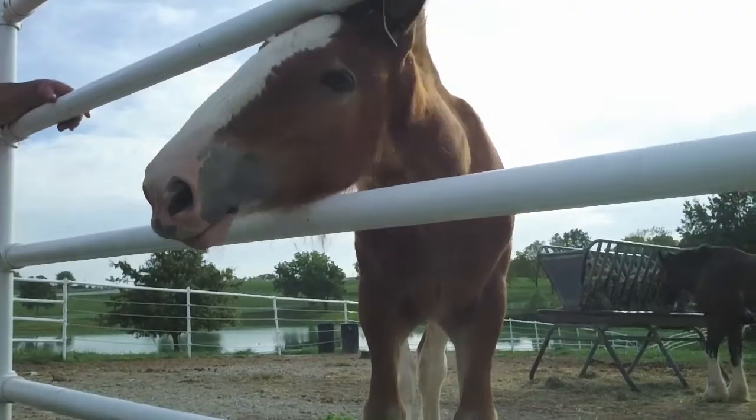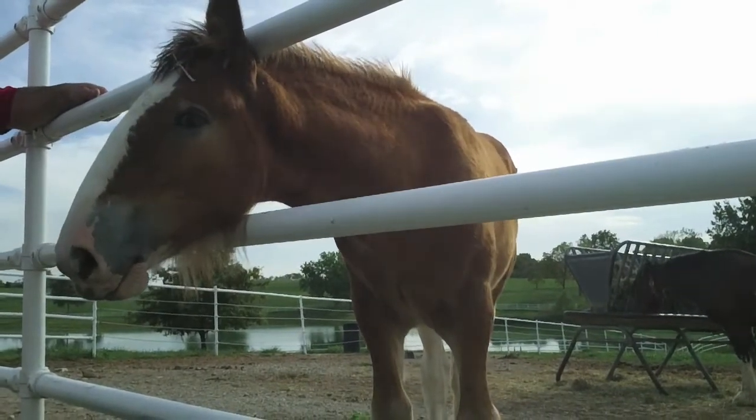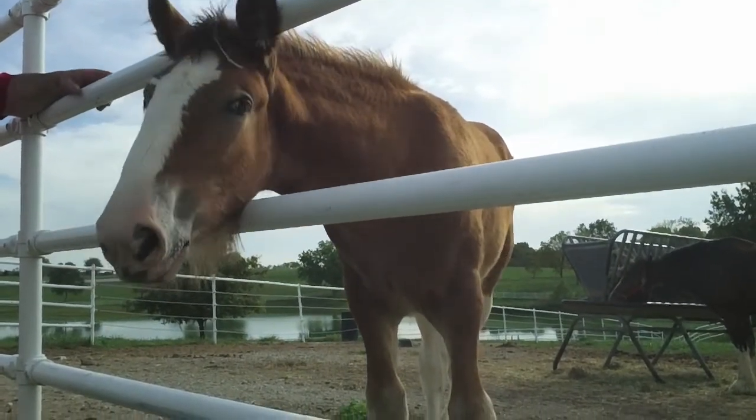Each team travels with ten horses but they've got three or four spares at home. They do anything from parades, rodeos, Monday Night Football, World Series baseball games, state fairs, that sort of thing.